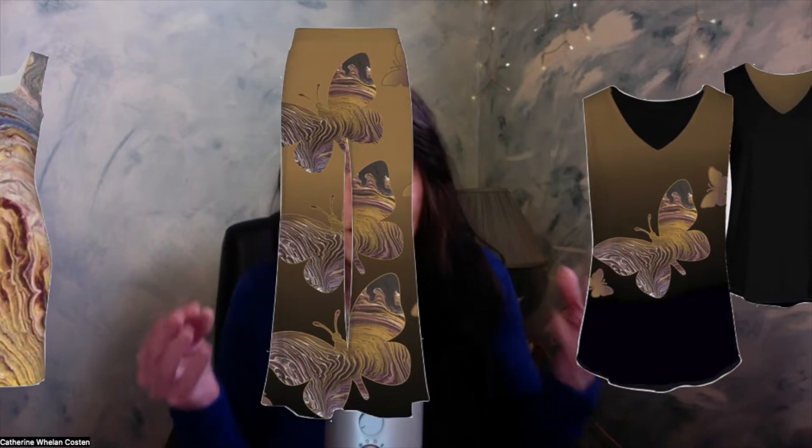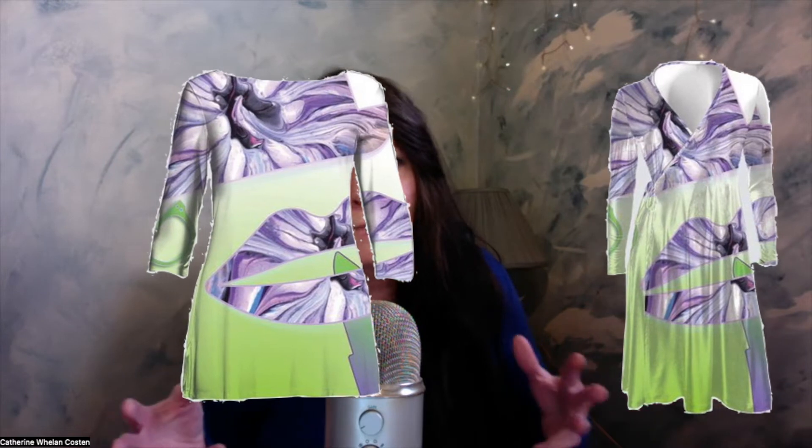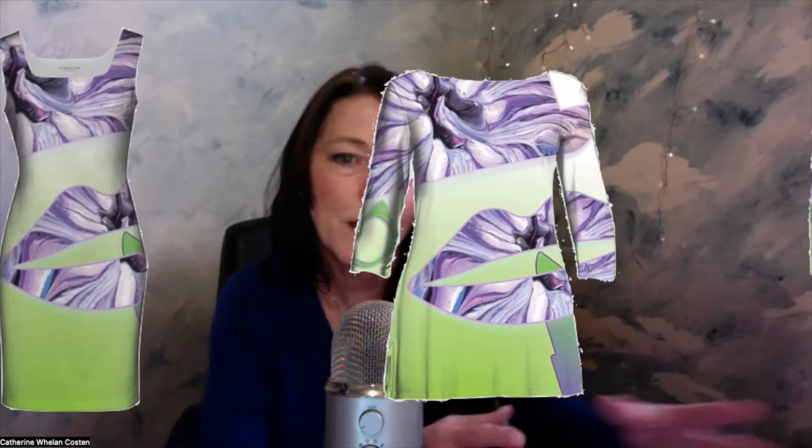I was so happy to hear Cheryl's review of the product — how she liked the feel of it, how nice and silky and soft and light and flowing it was, and that the artwork is just beautiful. Just remember, it's art on fabric, so it's not going to look the same as it does on a canvas. Sometimes I take just part of a painting and use that to create a design that looks good on fabric.